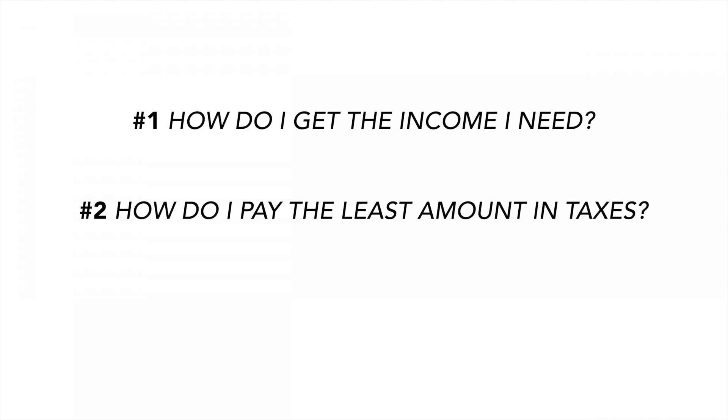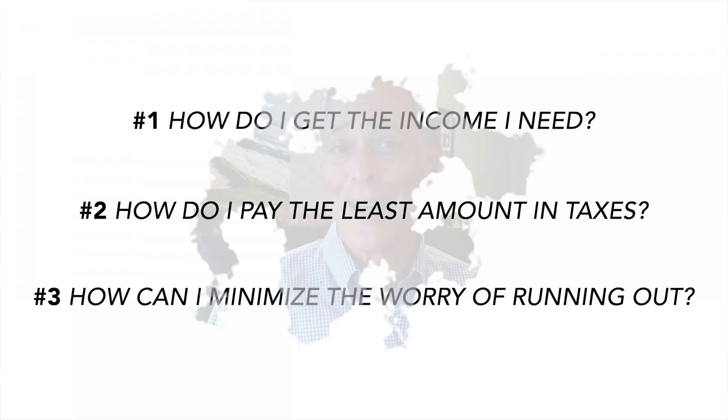Once you retire, one of the big questions is: how do I get my monthly income? When I was working, you never had to think about it — it was pretty easy. But when you retire, that changes. In this video, I will share with you three unique strategies so you can answer these three questions: one, how do I get the income that I need? Two, how do I pay the least amount in taxes? And three, how can I minimize the worry about running out of money?